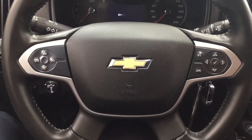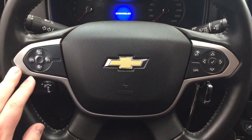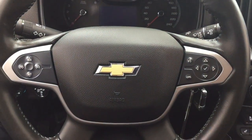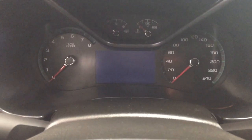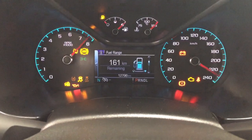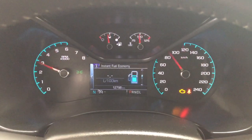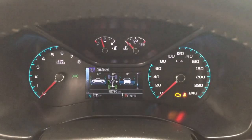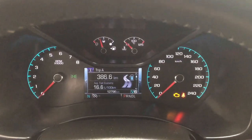A couple of the controls on the steering wheel include your cruise control setting, voice recognition with Bluetooth, and scroll function for your multi-informational display. On the multi-informational display you'll see options including distance to empty, average fuel economy, tire pressure monitoring, and a couple of other additional features.